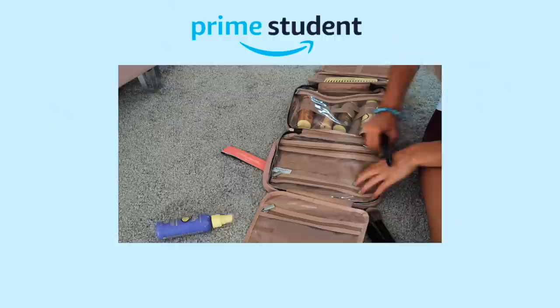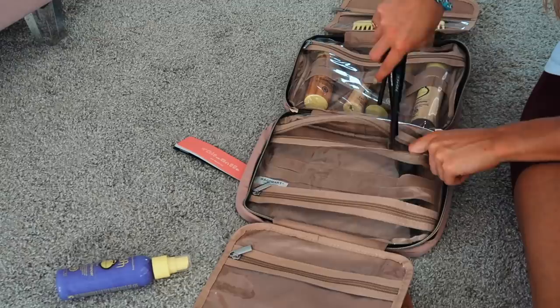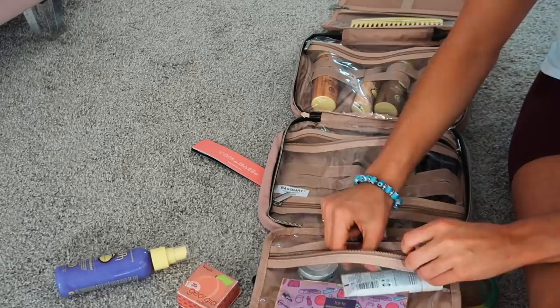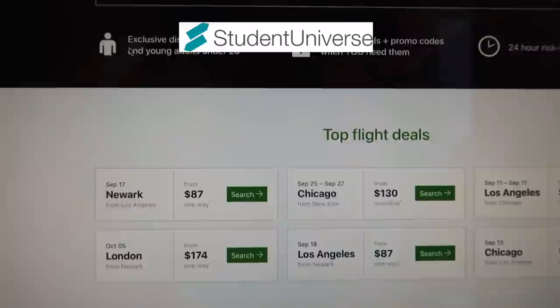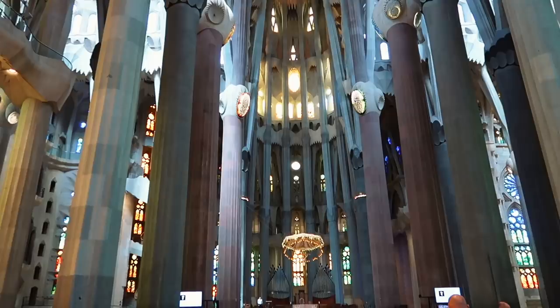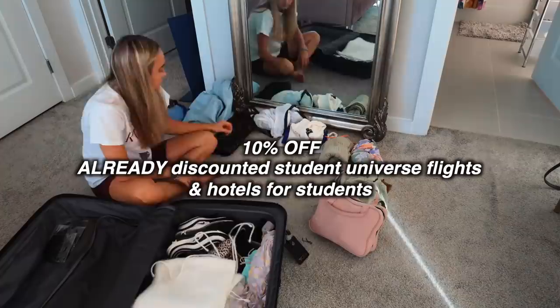That brings me to today's sponsor, which is Prime Student. Prime Student is a membership program designed specifically for college students. I purchased all of the items I'm showing you right now on my Prime Student membership. You guys ask me all the time how I'm able to travel as a student, and it's really helpful to have access to resources like Student Universe. You can plan your next getaway using Student Universe with your Prime Student membership — it gives you easy access to affordable travel. You can use your membership to book flights and hotels, and use your gift card to purchase additional items like suitcases, vacation wear, and travel accessories. You can receive up to 10% off already discounted Student Universe flights and hotels, plus free premium support with Prime Student.